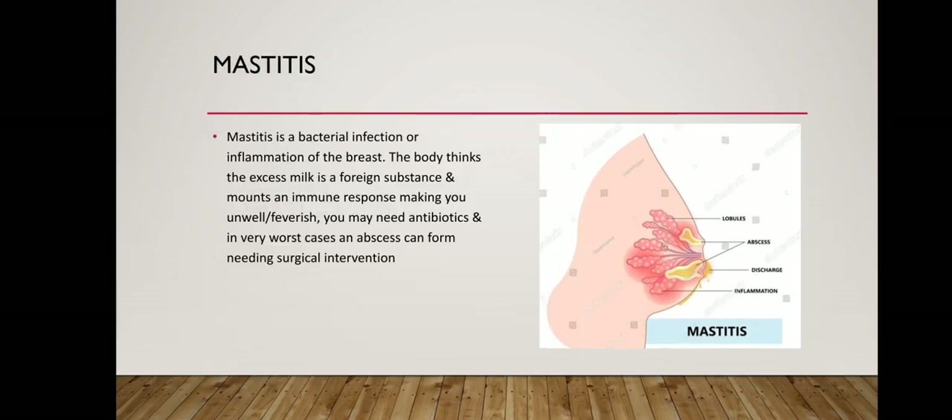Mastitis is a bacterial infection or inflammation of the breast. The body thinks the excess milk is a foreign substance and mounts an immune response, making you unwell or feverish. You may need antibiotics and in very worst cases an abscess can form needing surgical intervention.